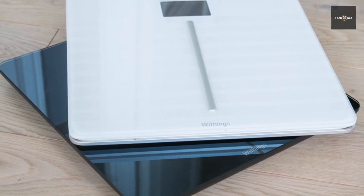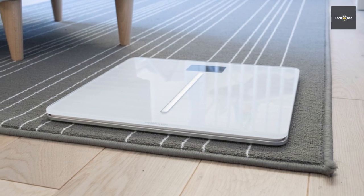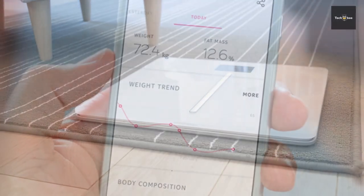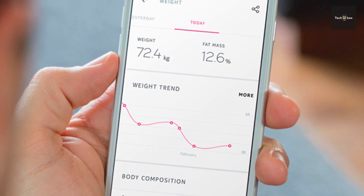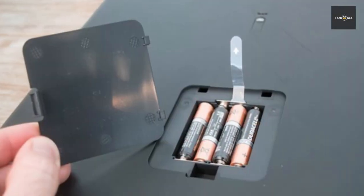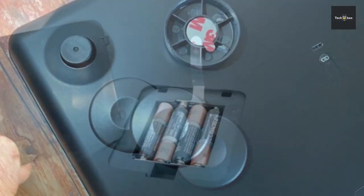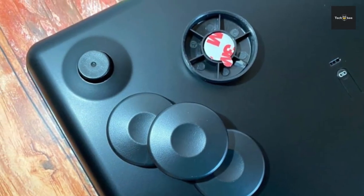Moreover, its weather and activity feature provides a daily local weather forecast and displays the previous day's steps with the Withings activity tracker or the app's built-in tracker. HealthMate users can also add Alexa skills to boost motivation or stay updated about weight trends by day, week or year.